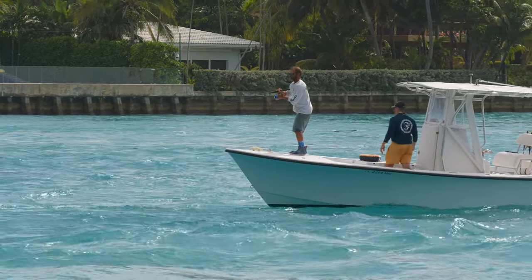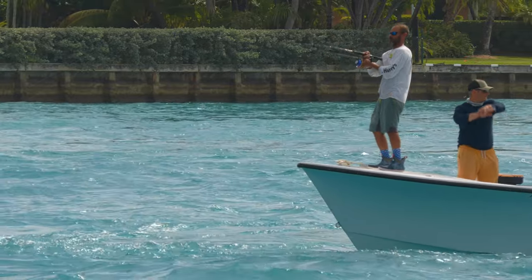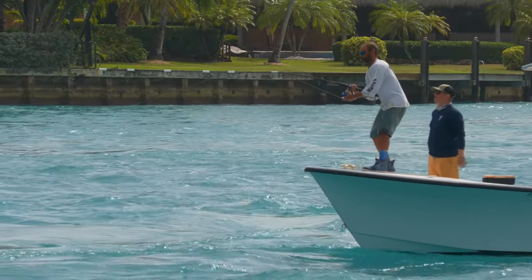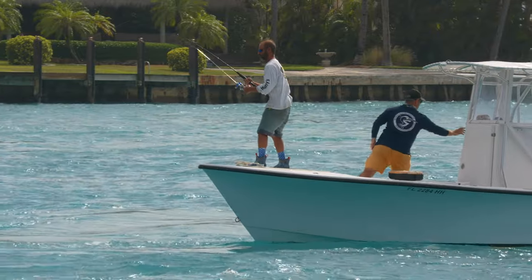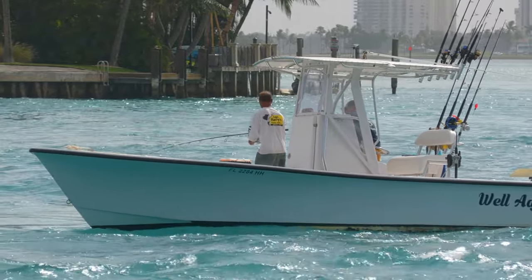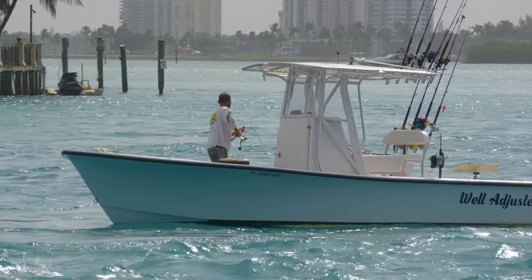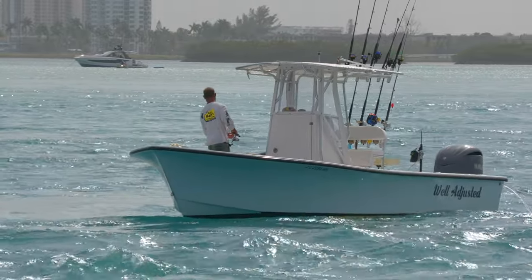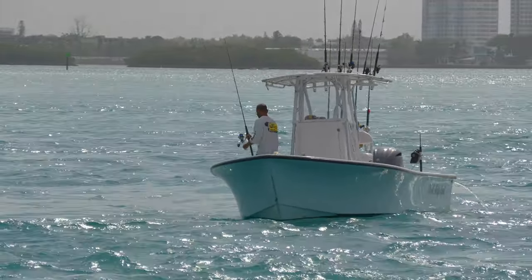Here we go! Yeah! They just caught a snook, about three and a half feet long. I am really impressed. Good for them.